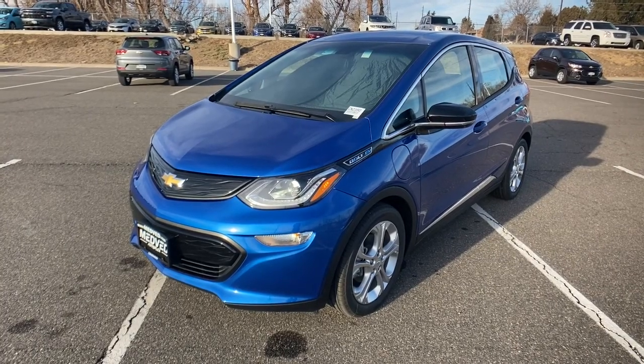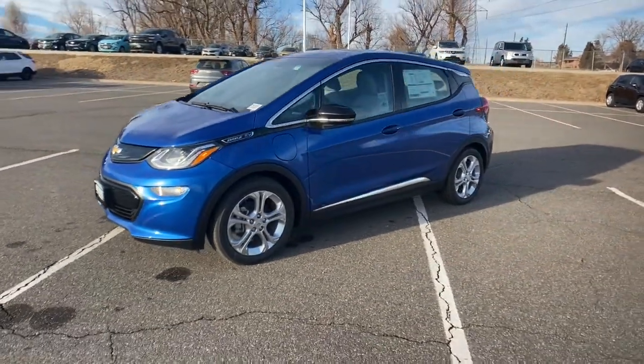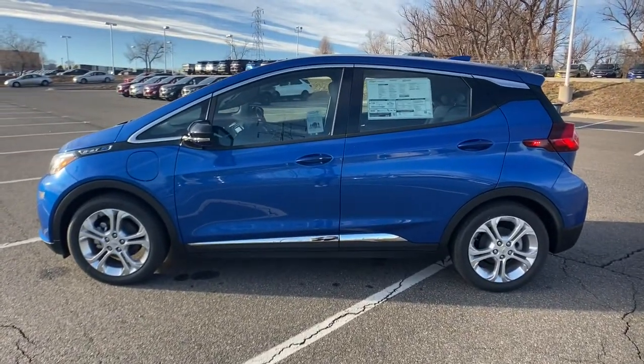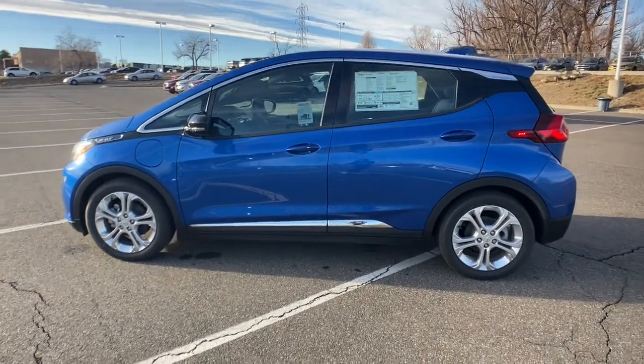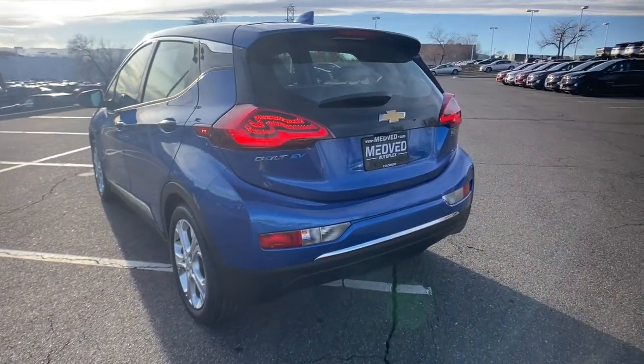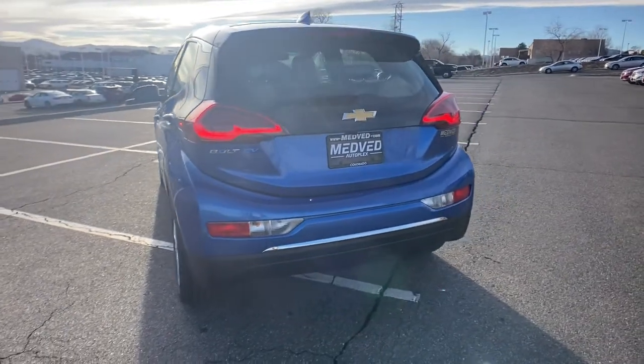Get acquainted with the 2020 Chevrolet Bolt EV — the sleek and affordable all-electric four-door hatchback with a long range, surprisingly roomy interior, active safety features, nimble handling, and smart charging technology.